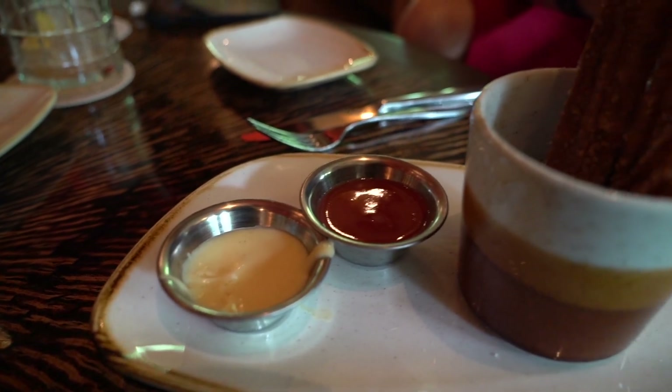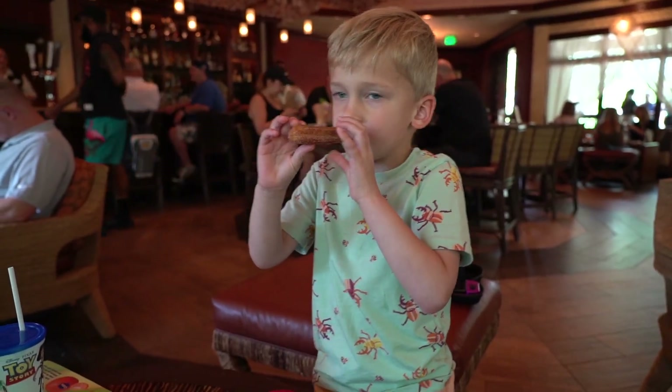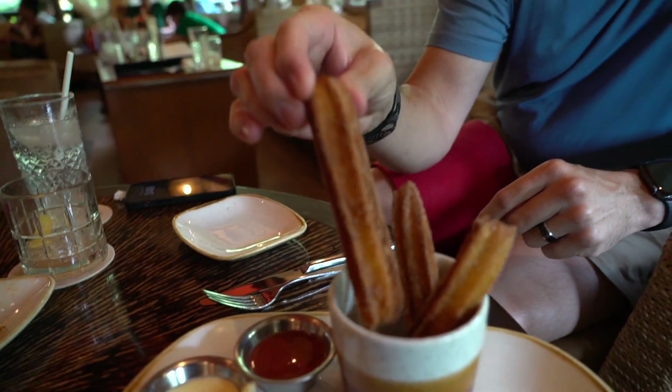As Mike said, we did order this dessert. Caleb's already dove into the churros a bit. We have two different sauces over here. Mike is going to be the first one to try this, so I'm going to give a proper review. I'm going to taste it without the sauces first.